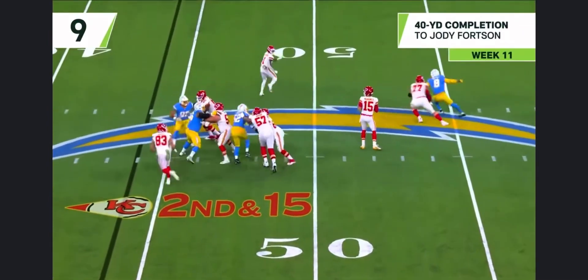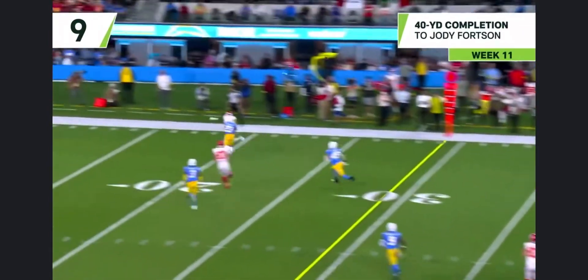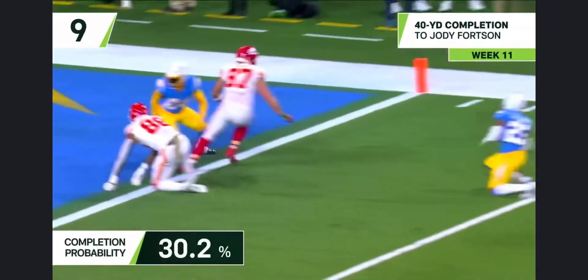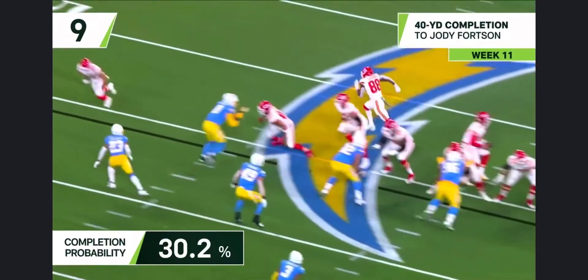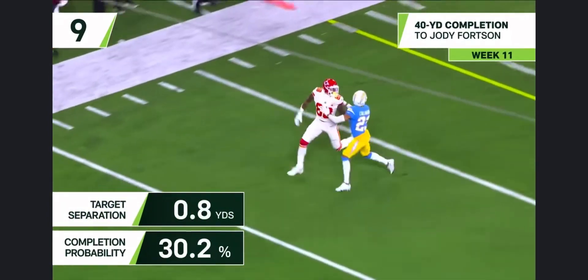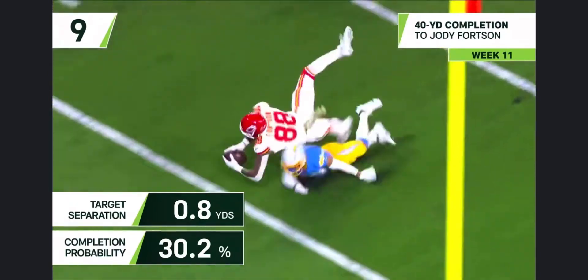Second and 15 to start this quarter. Mahomes firing right side, tight coverage, but he got it in there to the tight end. Callahan is going to turn back sort of towards the boundary, and when he tries to flip back around to find the ball, it's sailed right by his nose.